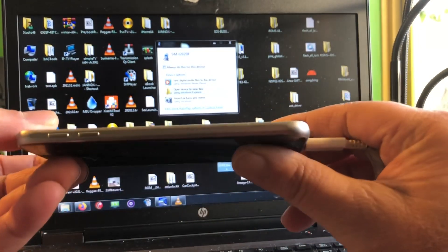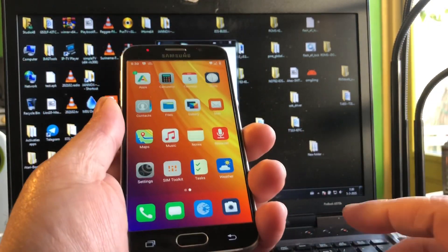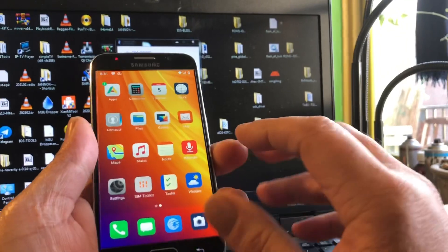Don't think there are no updates anymore - look at this beautiful ROM available for this device.